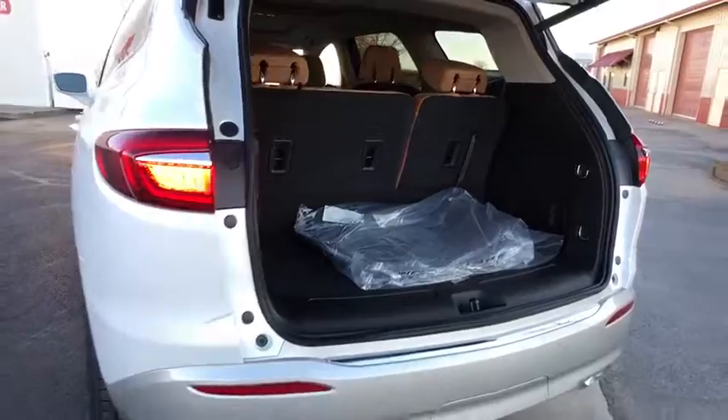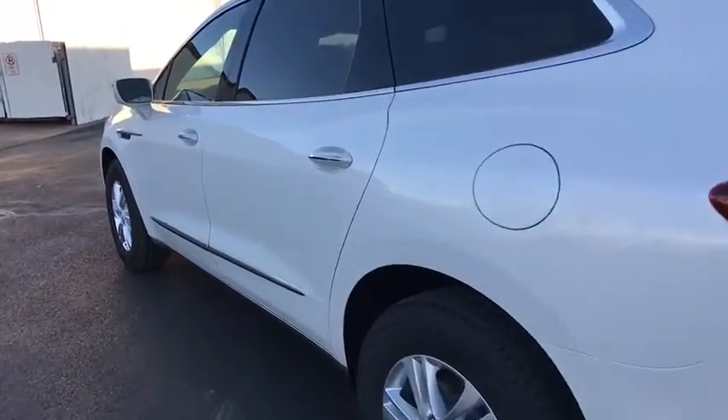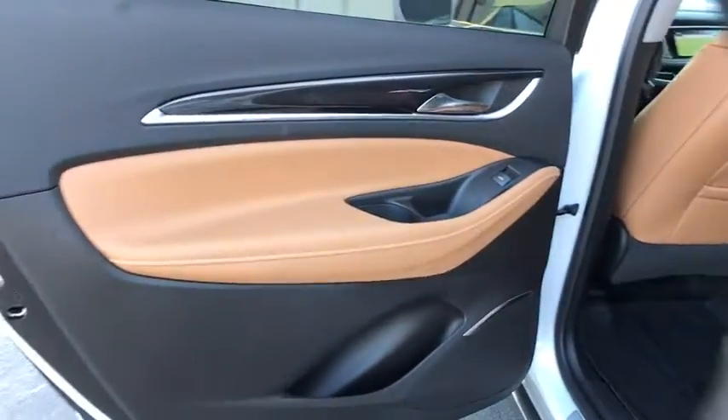Leather wrapped steering wheel, power steering, adjustable steering wheel, four wheel disc brakes, floor mats, cruise control, keyless start, aluminum wheels, auto dimming rear view mirror.